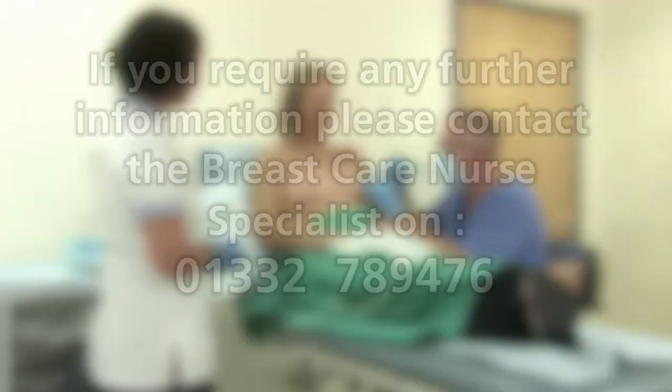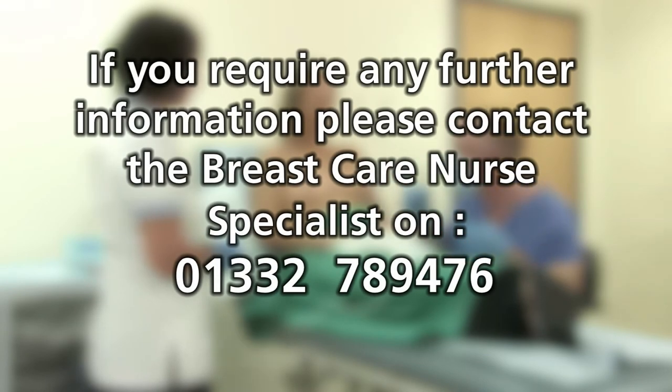I hope this video has given you some useful information about the procedure. If you have any further questions, please call the number shown.